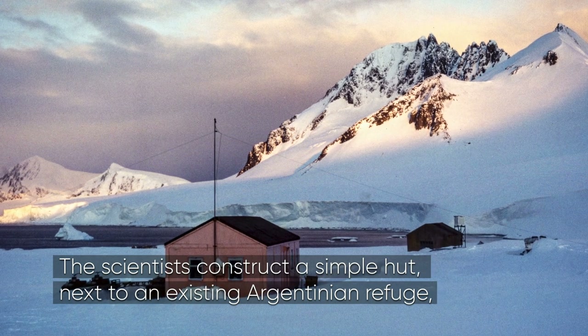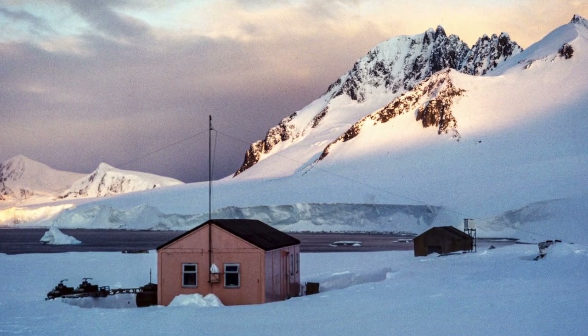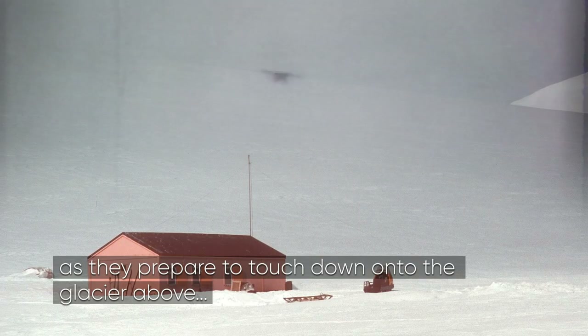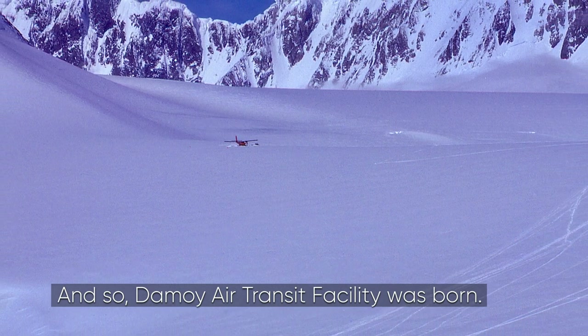The scientists construct a simple hut next to an existing Argentinian refuge and paint it bright orange, making it visible to pilots from the air as they prepare to touch down onto the glacier above. And so Des Moines air transit facility was born.